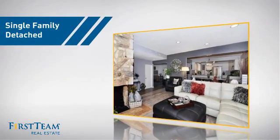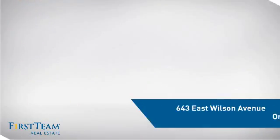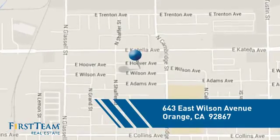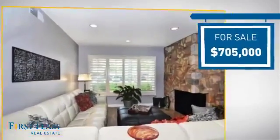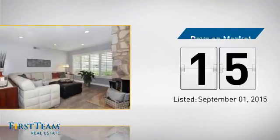This detached home is a great choice for families who want the privacy of their very own lot. It's located in the orange area, currently listed at just over $700,000, and it just went on the market this month.